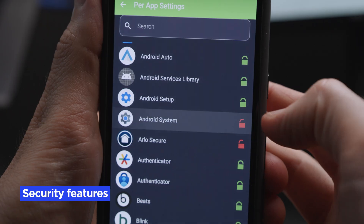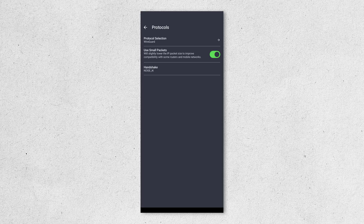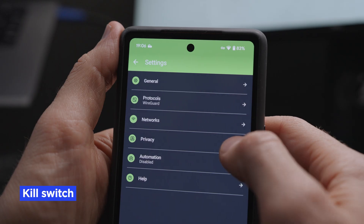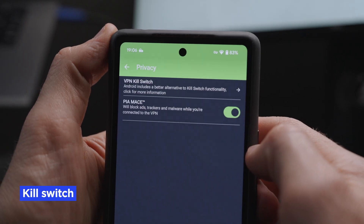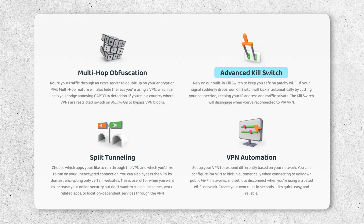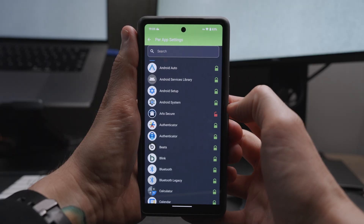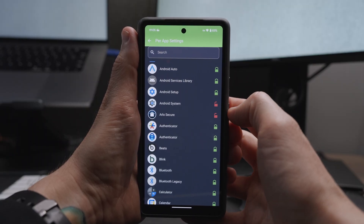What security features does Private Internet Access have? In addition to selecting which VPN protocol you want to use, PIA has a built-in kill switch, which automatically blocks your internet connection if the VPN disconnects so that no data is leaked. PIA also has split tunneling, which allows you to choose which apps use the VPN and which apps don't.